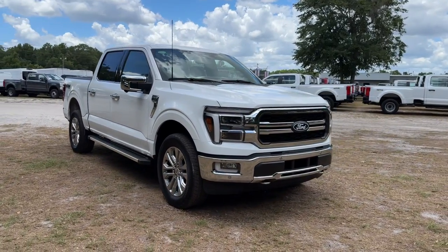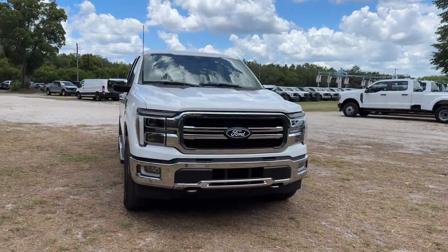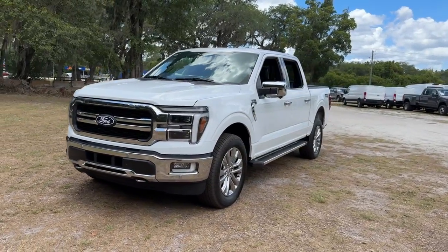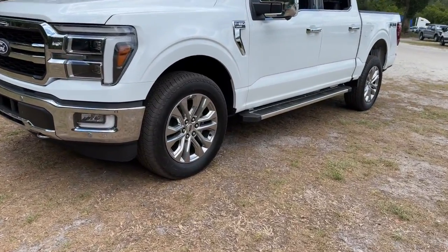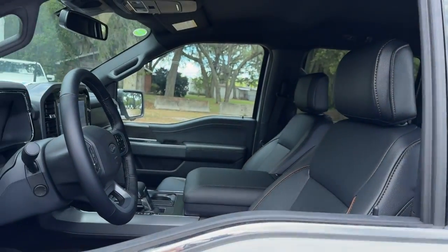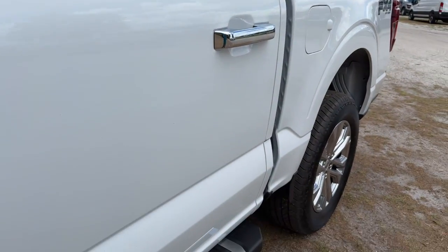Looking for your dream car? It could be the 2024 Ford F-150. Here's a hard-working Ford F-150, the light-duty, full-size pickup that leverages high-strength steel and military-grade aluminum alloy to bring you class-leading payload and towing capabilities.